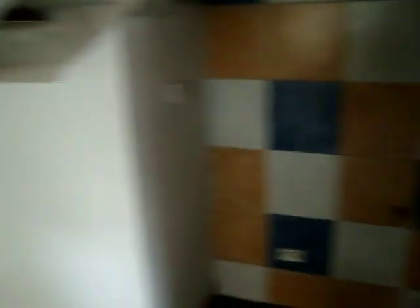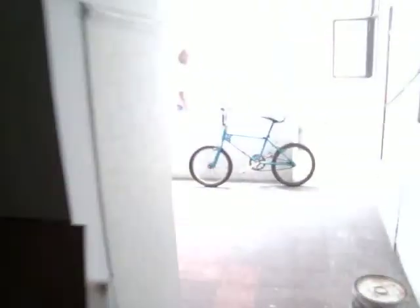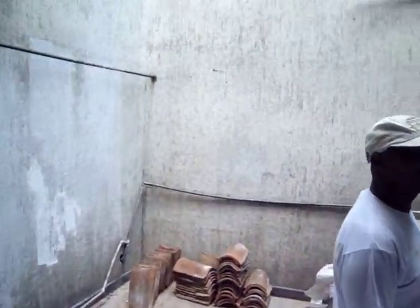In the back we have a big room here for storage. There is the old kitchen. Here we have a small patio.